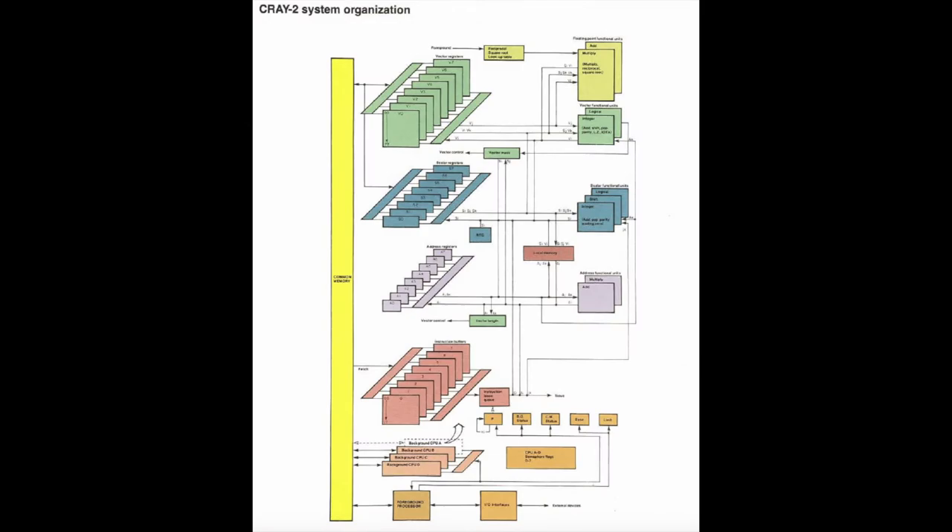I'm now going to cover the system's background processors. Each background processor consisted of a computation section, a control section, and a high-speed local memory. The computation section performed arithmetic and logical calculations. The control section contained eight instruction buffers each holding 64 16-bit instruction parcels, 128 basic instruction codes, a 32-bit program address register, a 32-bit base address register, a 32-bit limit address register, a 64-bit real-time clock, eight semaphore flags to provide interlocks for common memory access, and a 32-bit status register.